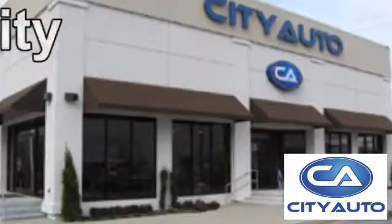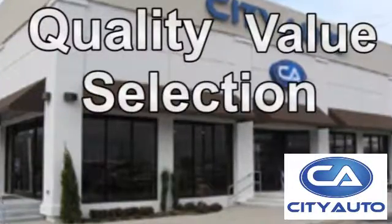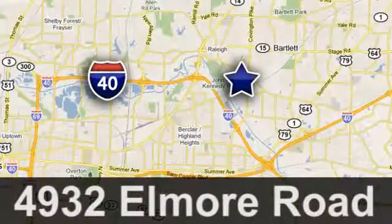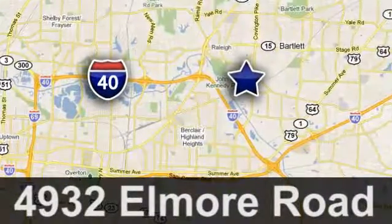Quality, value, and selection. CityAuto. Shop where the dealers shop. CityAuto. Just minutes from anywhere in the Memphis metro area. Off I-40 West, off Exit 10.